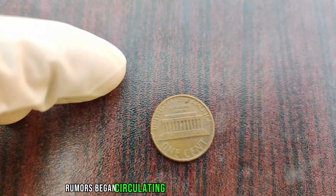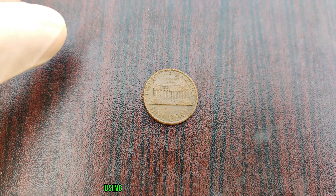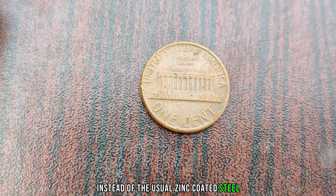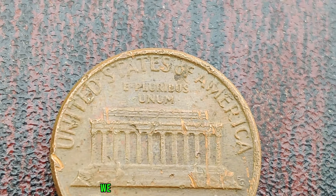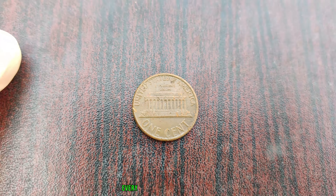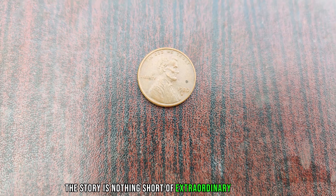Rumors began circulating in the numismatic community, whispering of a small number of 1980 D Lincoln pennies that were struck using a rare copper alloy planchet, instead of the usual zinc-coated steel. Could this be the key to unlocking its million-dollar value? As collectors, we thrive on the thrill of discovery. Every imperfection, every detail tells a story. And with the 1980 D Lincoln penny, the story is nothing short of extraordinary.